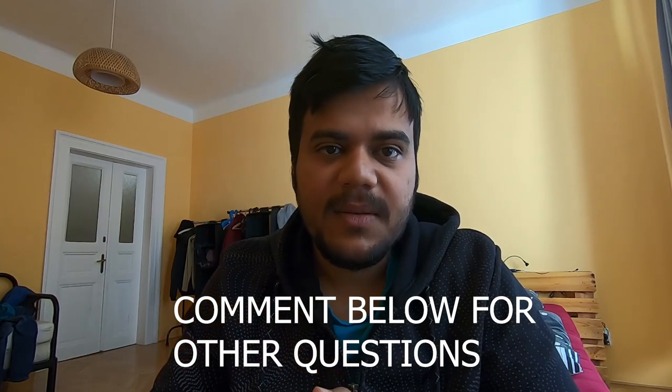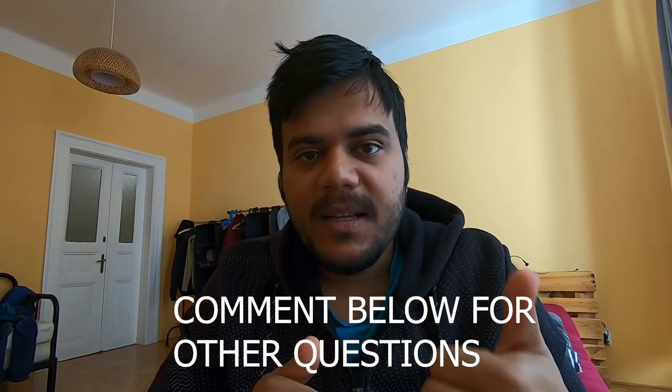I might still miss a lot of points, so I'll cover them later based on your questions. If you like this video, please smash the thumbs up button, share it with your friends, and don't forget to comment below.